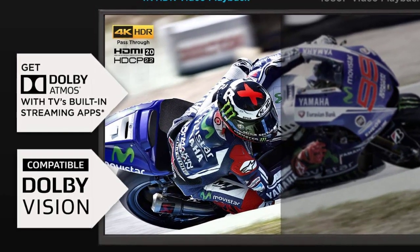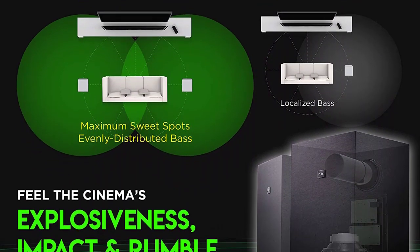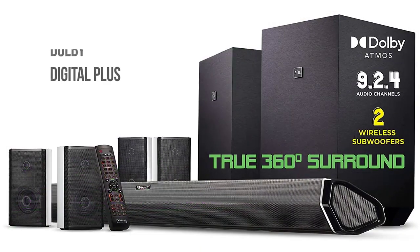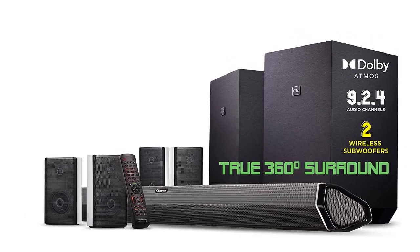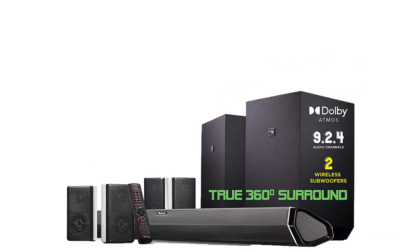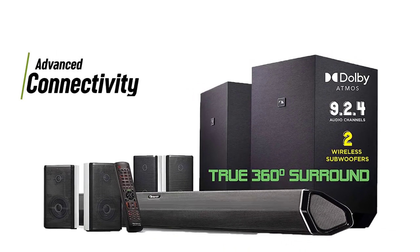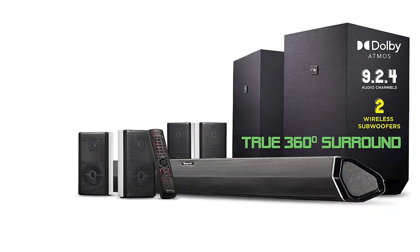With six full-range drivers and two surround effects tweeters, it perfectly bounces sound off your walls for clearer, crisper audio. Aside from Dolby Atmos, it supports top-notch formats like Dolby TrueHD, Dolby Digital Plus, DTS HD, and DTS HD Master Audio. For video pass-through, it supports Dolby Vision, 4K Blu-ray, HDR, and UHD formats. It's also equipped with the world's first 10-inch dual subwoofers.